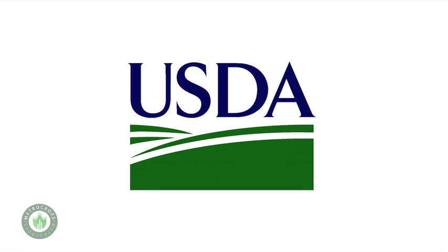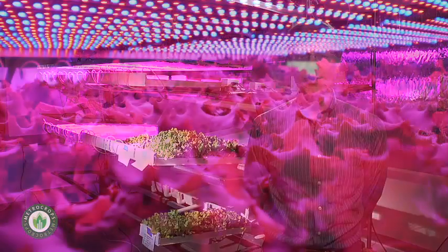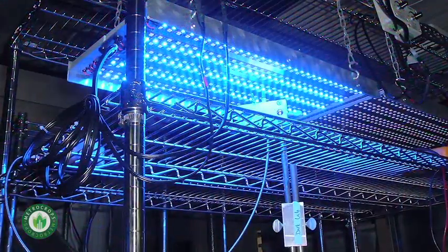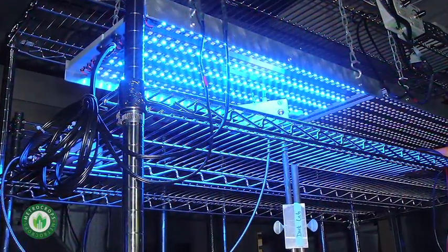Well, here we are at our small little research lab in Storrs, Connecticut. About two years ago we got a research grant from the U.S. Department of Agriculture, and the purpose of the grant was for us to evaluate the feasibility of growing basically indoors using hydroponics, which is when you grow in water instead of soil, and using high-tech LED lights like what you see behind me here.